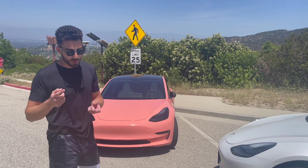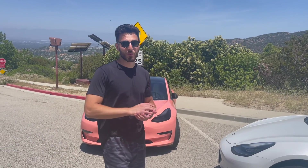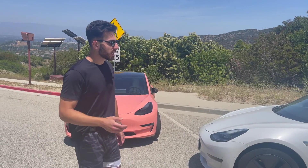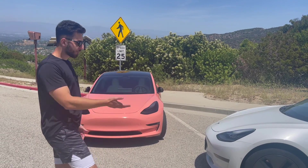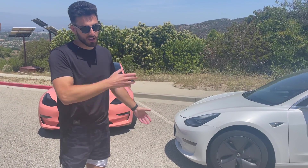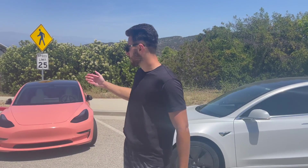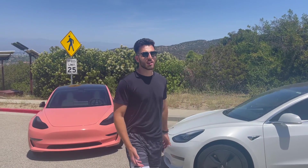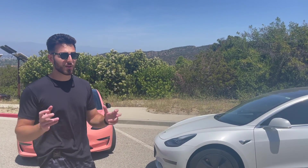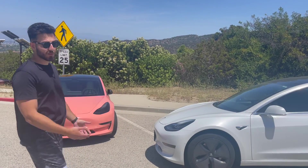We're going to do a zero-to-60 test from a stop, a 20 mph roll, and a 15 mph roll, to see if possibly this car has more top end. The batteries are different: this car has an NCA battery pack versus the LFP. The peak voltage with the NCA car should be a little higher, so in theory it should have more top end, but they're both Standard Range Plus cars.